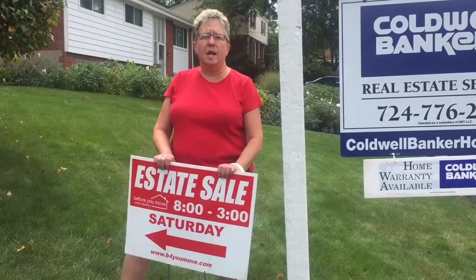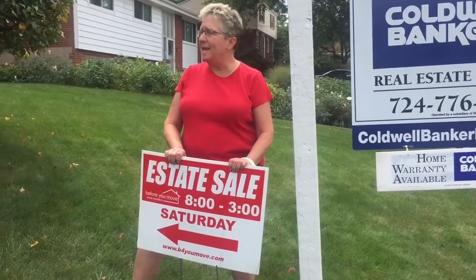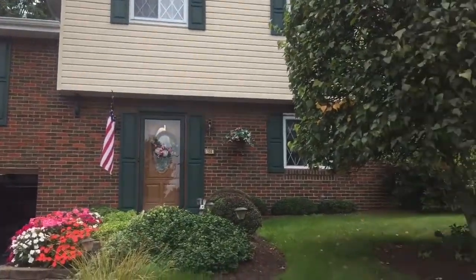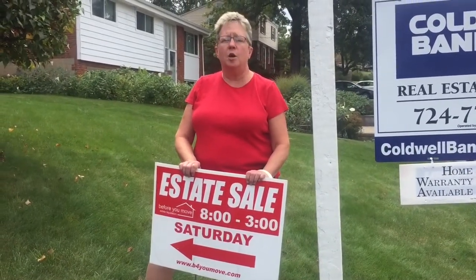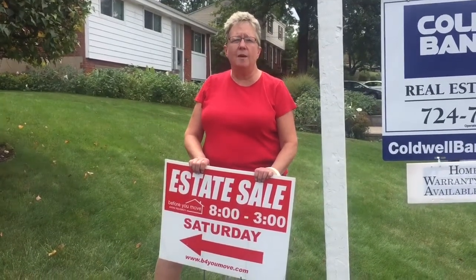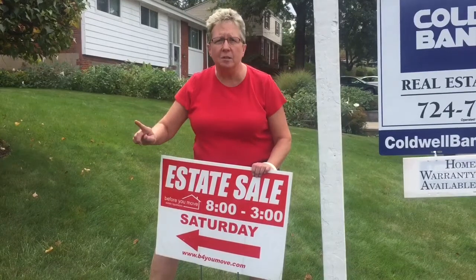That's the conclusion for this Peeks and Previews. Again, 130 Lohengrin Drive, Shaler Township. You saw what a clean, nice sale this is — it has a lot of fantastic treasures. Saturday, September 16th, 8 to 3. And remember, never pre-sales, just previews. Come see us.